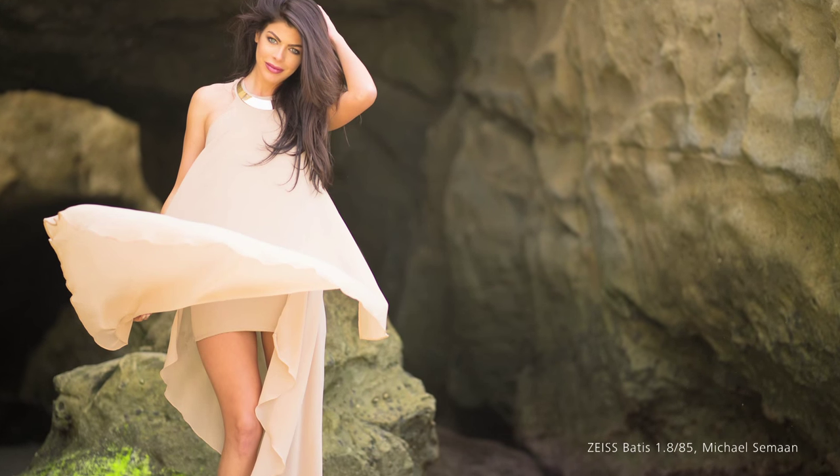The Batis 1.8/85 is a lightweight tele-lens whose high speed makes it ideal for portrait, event, and wedding photography. We have integrated an image stabilization system into the lens to increase the range of applications even in difficult lighting.